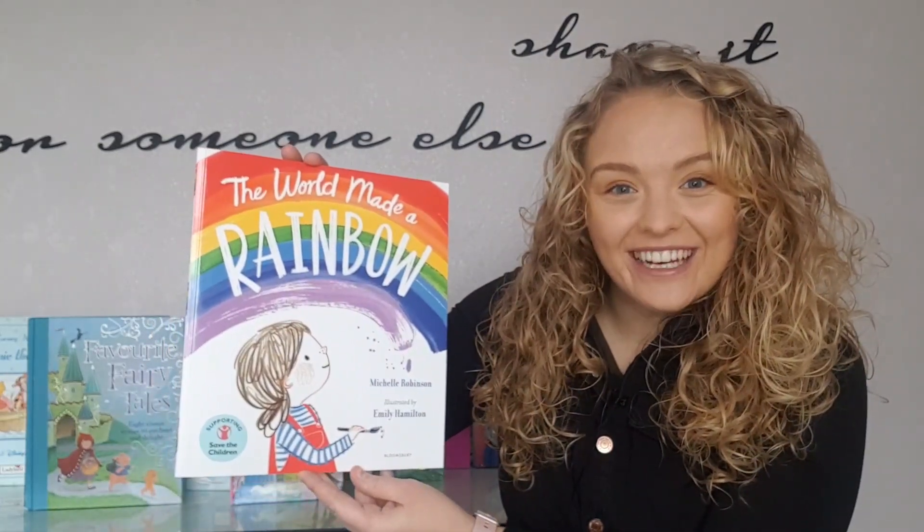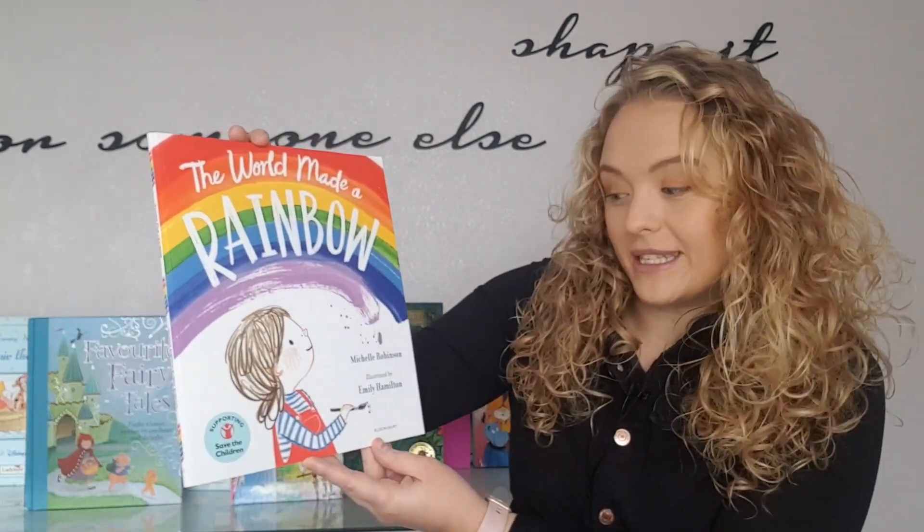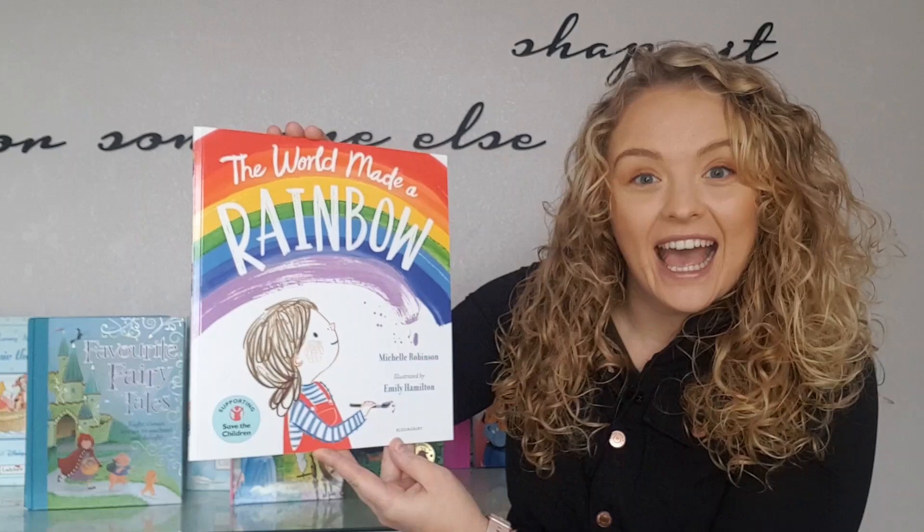Hello, all my storytellers, and welcome back to another Storytime with Steffi. How are you today? Today's story is The World Made Rainbow, written by Michelle Robinson and illustrated by Emily Hamilton. Make sure you stick around until the end of the story because I'm going to be telling you how you can get your drawings featured on this channel in my next video. So stick around and enjoy the story, storytellers.